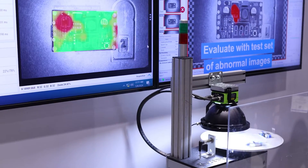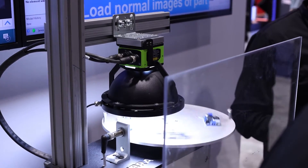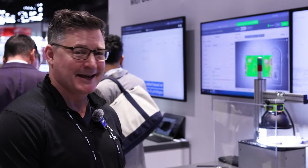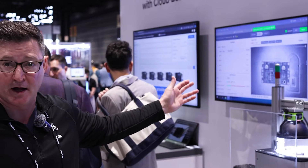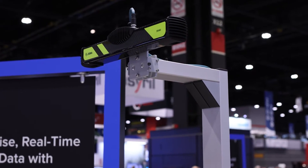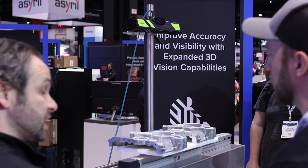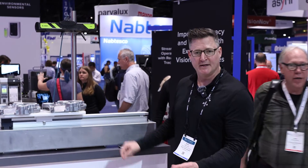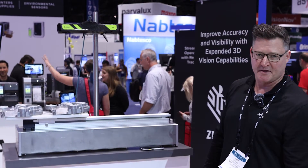Here we're showing an anomaly detection demo. There's a camera set up with a dome light — you can see how fast these parts are moving. The software takes a picture of the component, compares it to a golden or good image, and any anomalies show up in a heat map as either a pass or a fail. These cameras were just launched and expand their 3D sensor portfolio, doing vision inspection on well assemblies and bead assemblies, picking up missing beads or beads that are too low or too high.